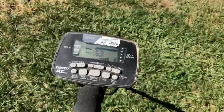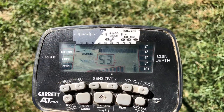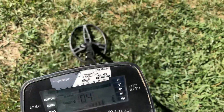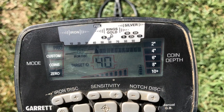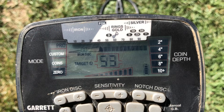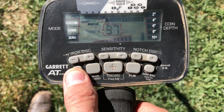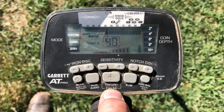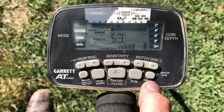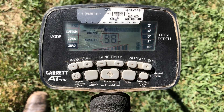I'm literally just standing here and it won't stop the chatter. You can see it — the readings are just jumping around everywhere. I've done the factory reset by holding the power button all the way in for five seconds, I've tried changing frequencies. It's not an interference problem. I don't have a clue what in the world is going on here.